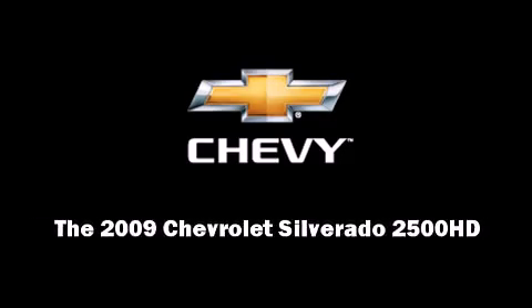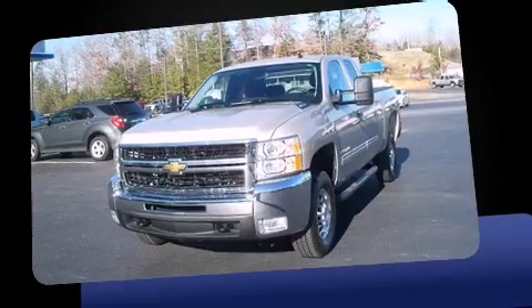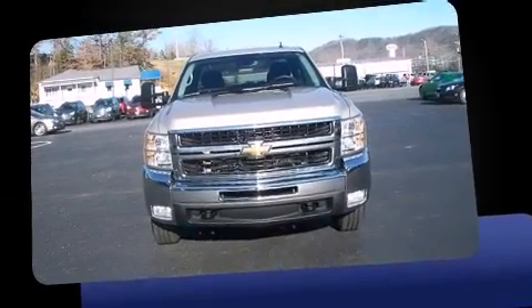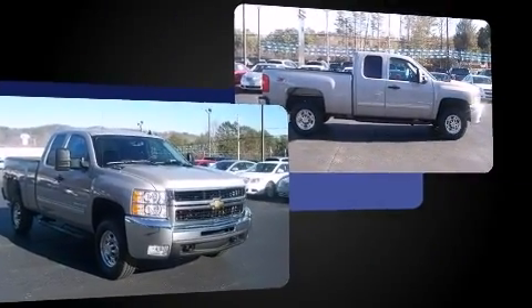Outstanding design defines the 2009 Chevrolet Silverado 2500 HD. With less than 10,000 miles on the odometer, you can be confident that this pre-owned vehicle will provide you reliable transportation.